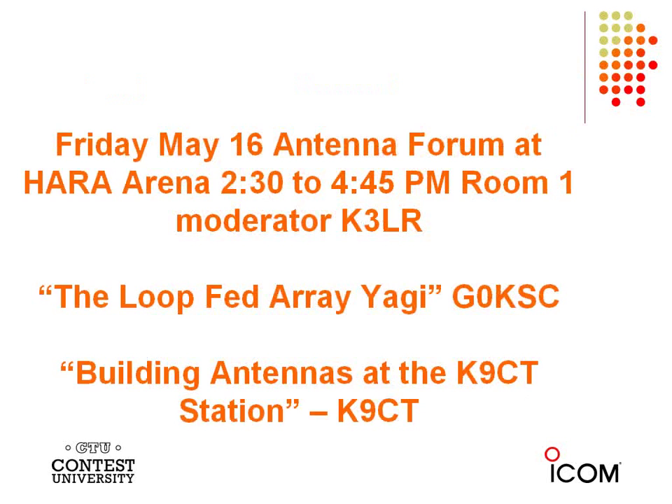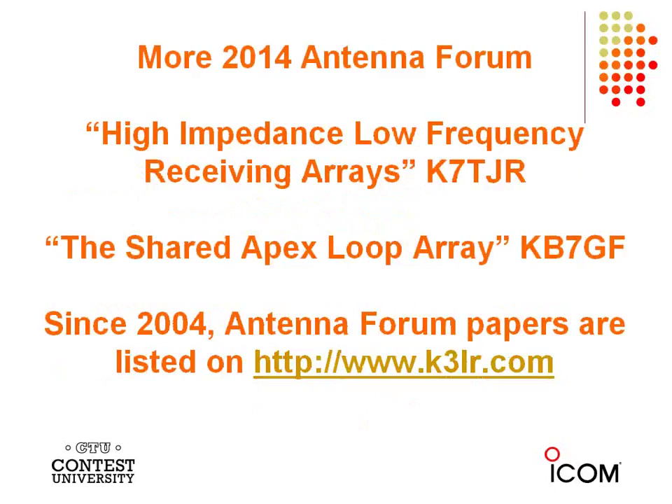Friday is the Antenna Forum at Hara Arena, out at the Hamvention, at 2:30 in the afternoon in Room 1. We have a great lineup: G0KSC Justin will talk about the loop-fed array Yagi. Craig K9CT will talk about how he built his antennas at his K9CT station. Lee K7TJR from Hi-Z Antennas will discuss high-impedance low-frequency receiving arrays. The shared apex loop array will be presented by its inventor KB7GF. Antenna Forum papers since 2004 are listed on K3LR.com.